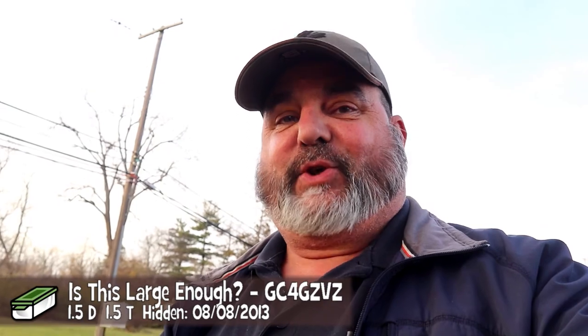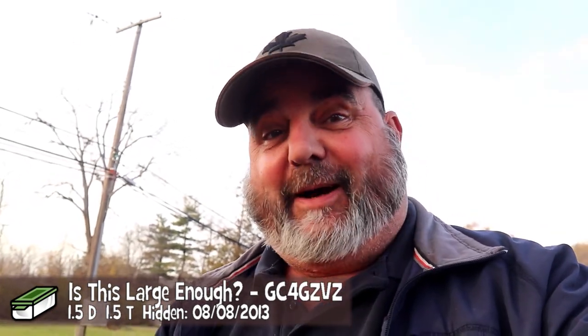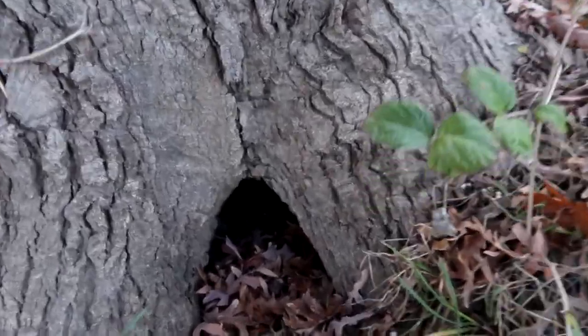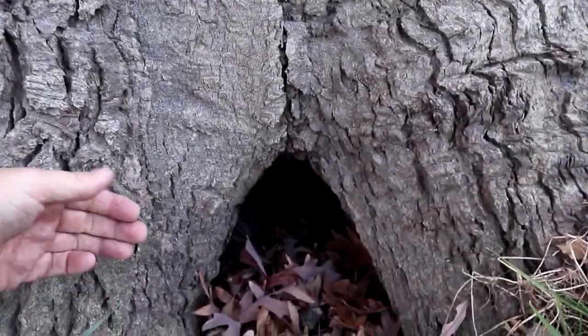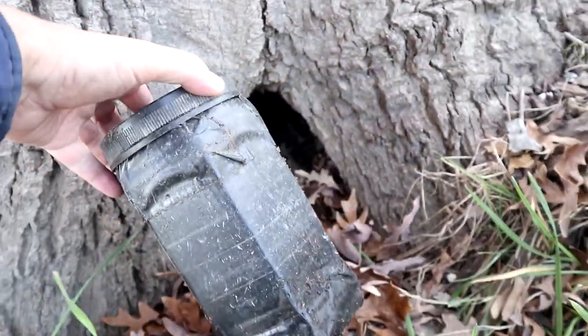The title of this next cache was called 'Is This Large Enough?' I was expecting a large cache, although I didn't check the description to see what size it listed. But I think it's talking about the tree, because this is a large oak tree and I can already see where the cache is — the hole at the base of the tree right there. That's where the cache is located, so let's go get it.